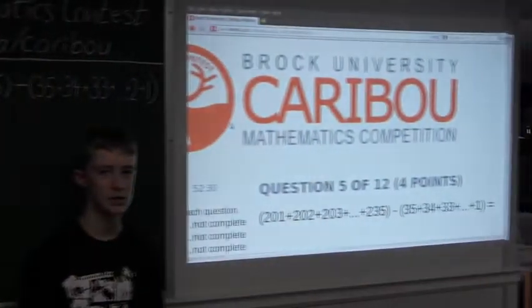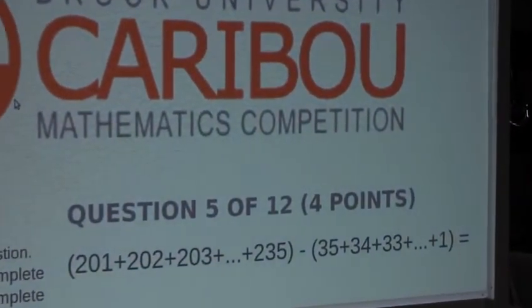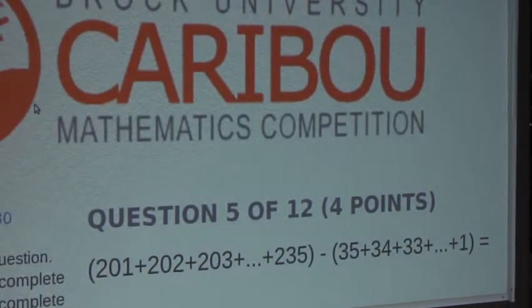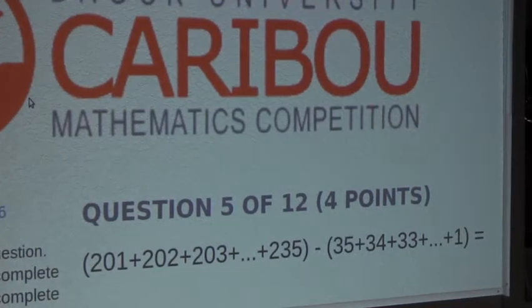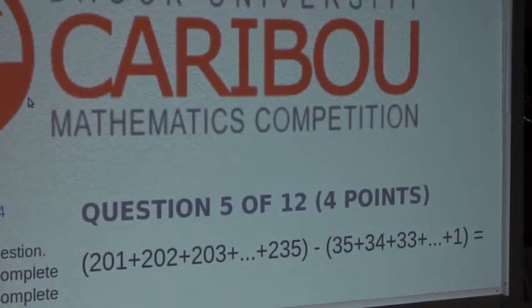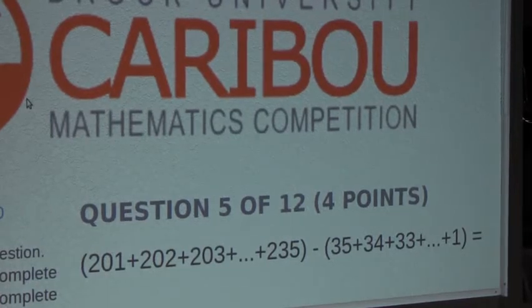So the question is: in brackets, 201 plus 202 plus 203 plus all the way to 235, minus, in brackets, 35 plus 34 plus 33 plus all the way to 1, equals.